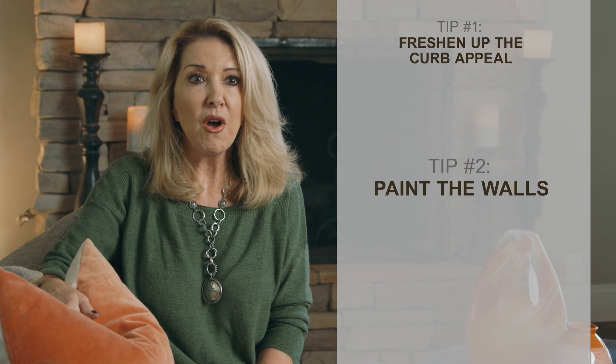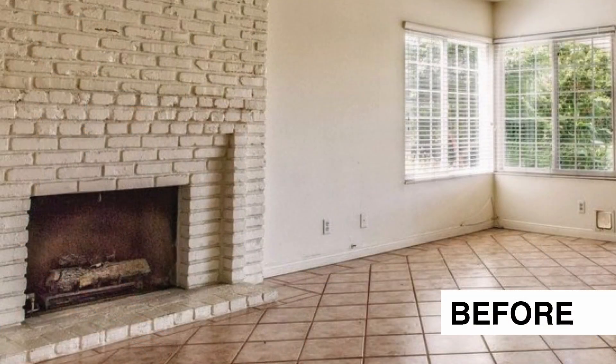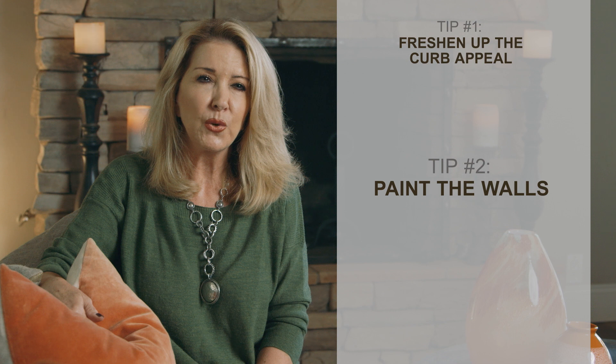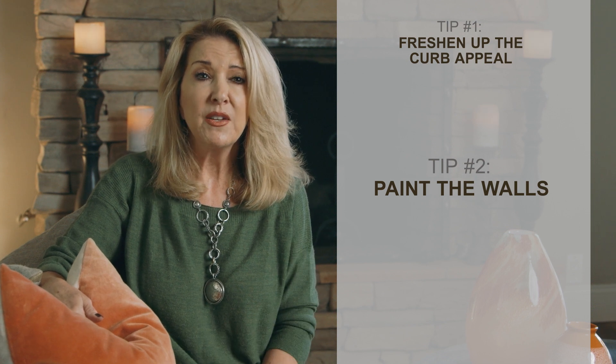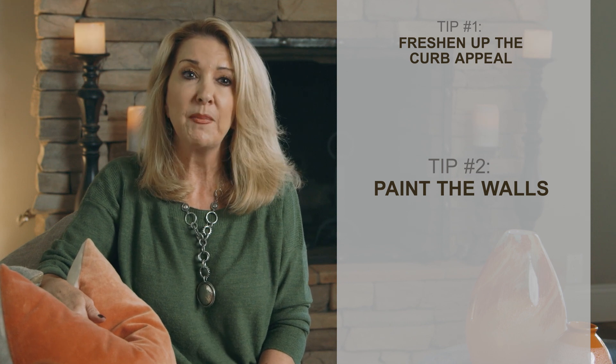Number two, paint the walls. If they are dirty, tired looking, or the colors are very specific, then absolutely I suggest painting. A fresh coat of paint goes a long way. Stick with contemporary neutrals. I'm not a big fan of white or cream because that can make a space feel cold or less updated. If it's a really modern home, then white is great. Don't stress as we can help you pick out the right paint colors.